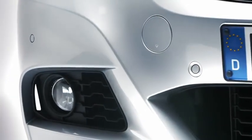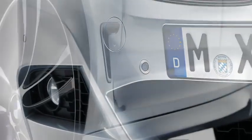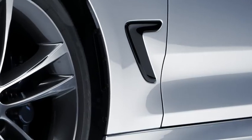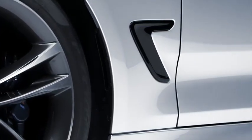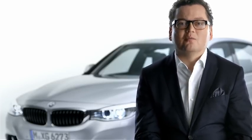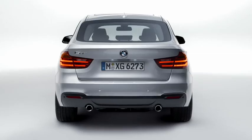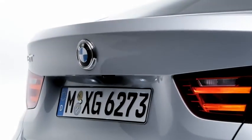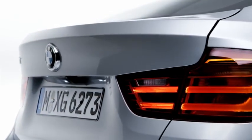In combination with the air curtain in the front, the air breather in the side provides an effective air resistance reduction in the area of the wheel. The rear section of the new BMW 3 Series Gran Turismo looks very wide and functional. Attention is drawn to the broad track through the strongly horizontal design language and the elongated taillights with their two LED-fed light bars.